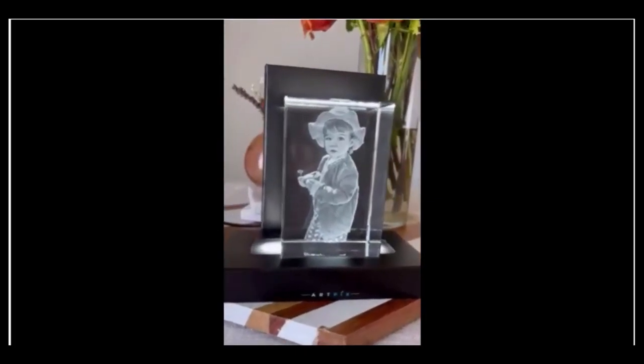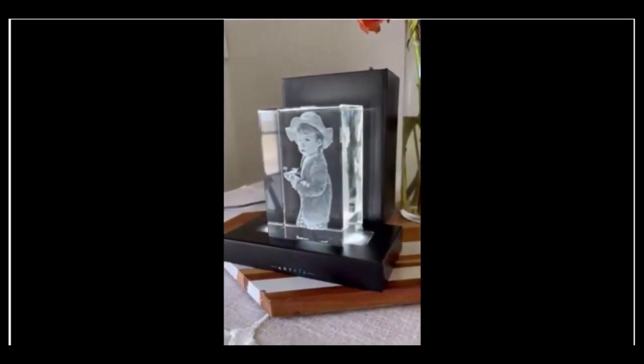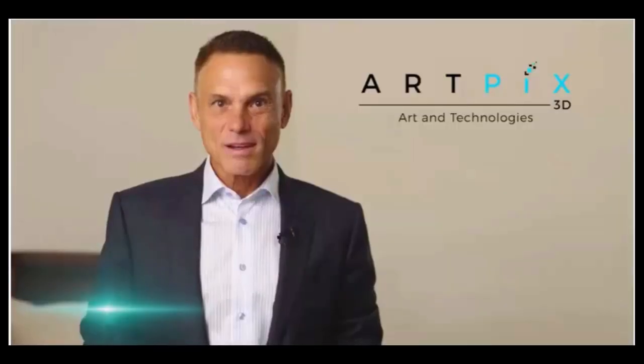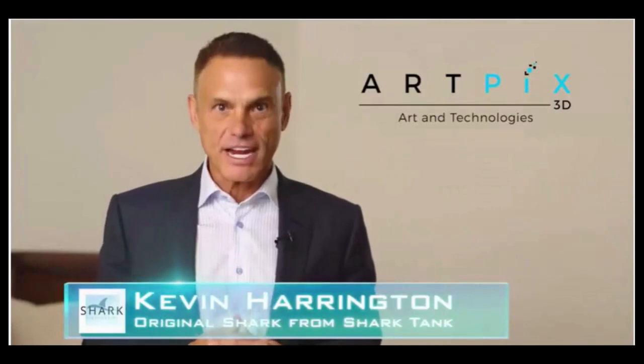Proudly made in USA — all our 3D crystal goods are made in the USA, in Illinois. That's the very reason why the quality of our products is the most leading. We're always attuning to your purposes and enabling you to get the best present.